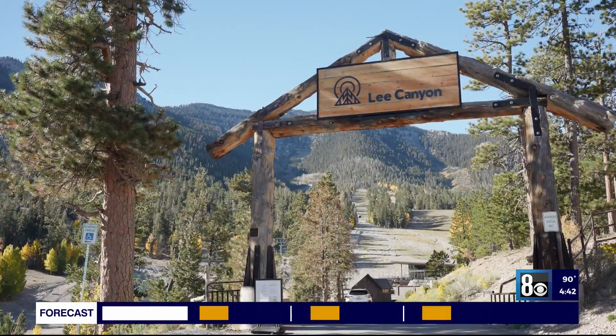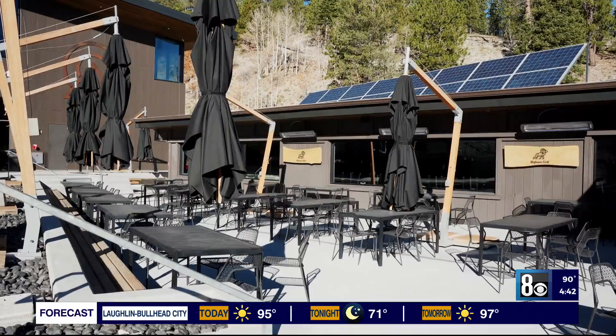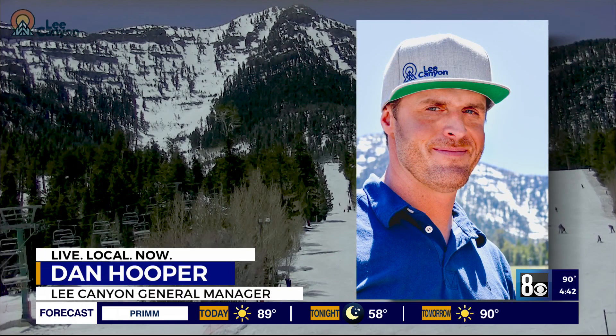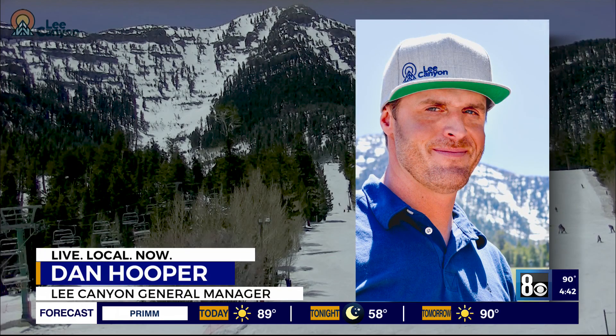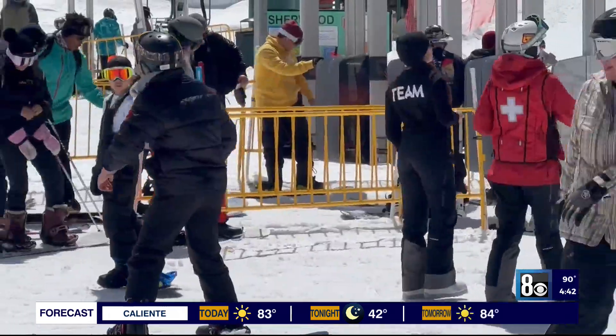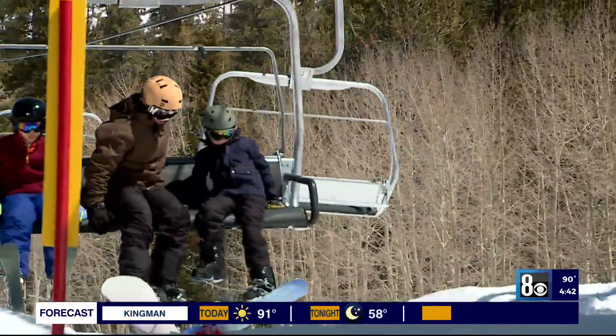General manager Dan Hooper says they are now back to their regular routine of seasonal preparation, which includes filling 150 jobs — anything from ski and snowboard instructors through food and beverage staff, guest service staff, so a whole different range of things. Not just for people that ski and snowboard, it's a very relaxed environment, very different than working down in the valley.